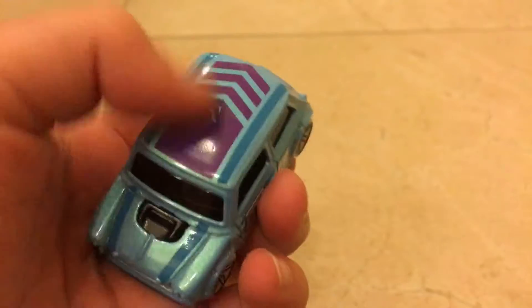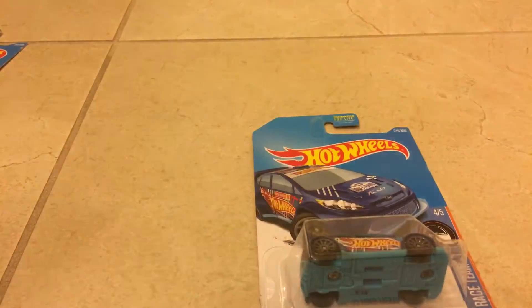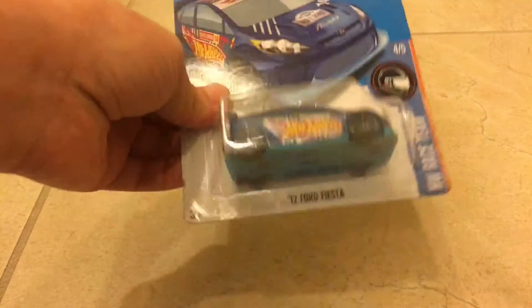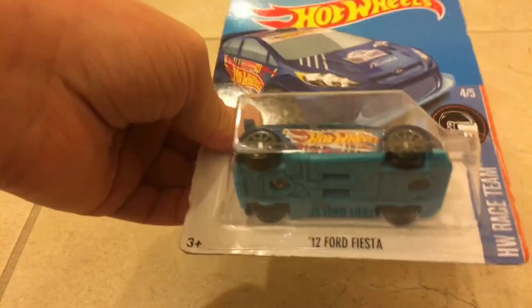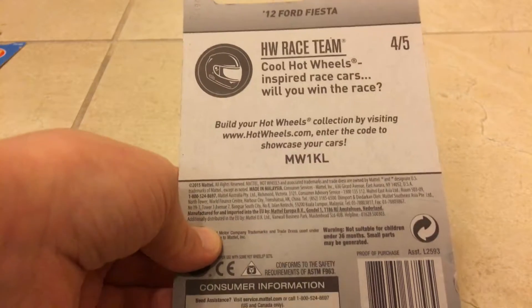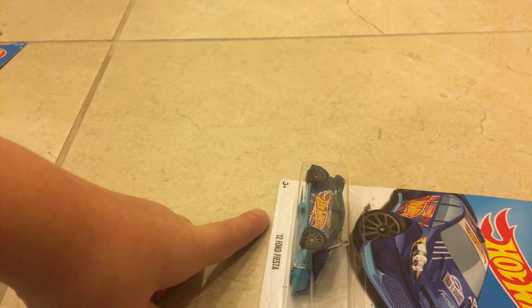That's always something that happens with Hot Wheels — they always have some little thing. Okay, so this is the fourth one, and then I will show you the fifth one as a surprise. This is the 2012 Ford Fiesta. Sorry for the little noise in the background right now — yeah, it annoys me too.